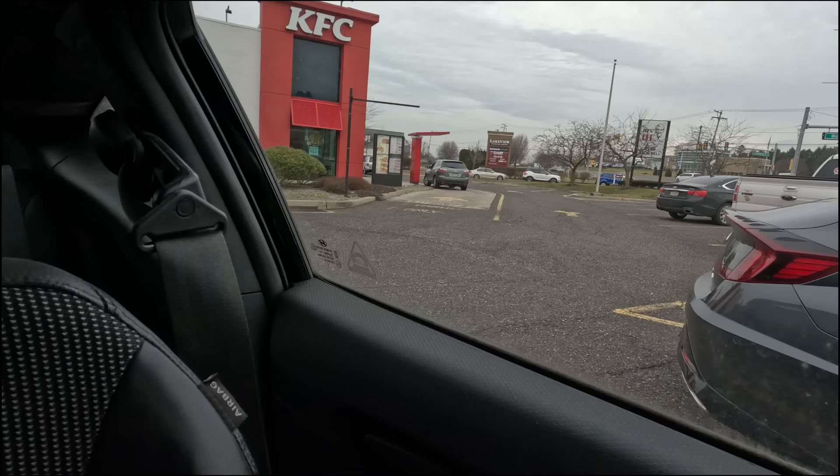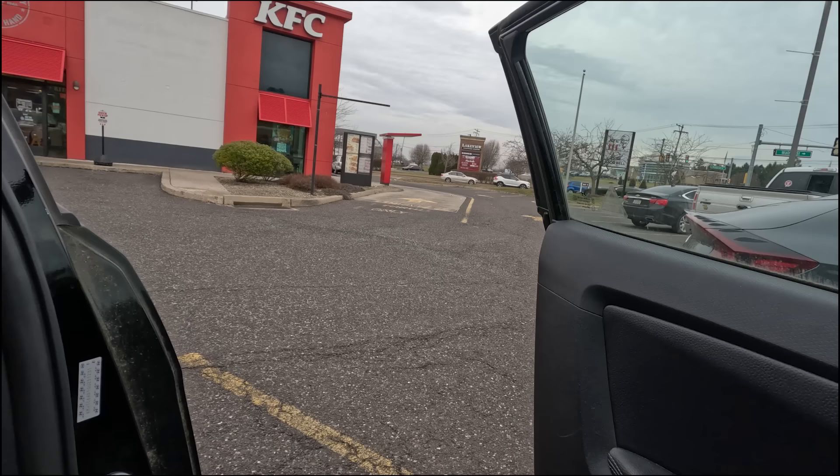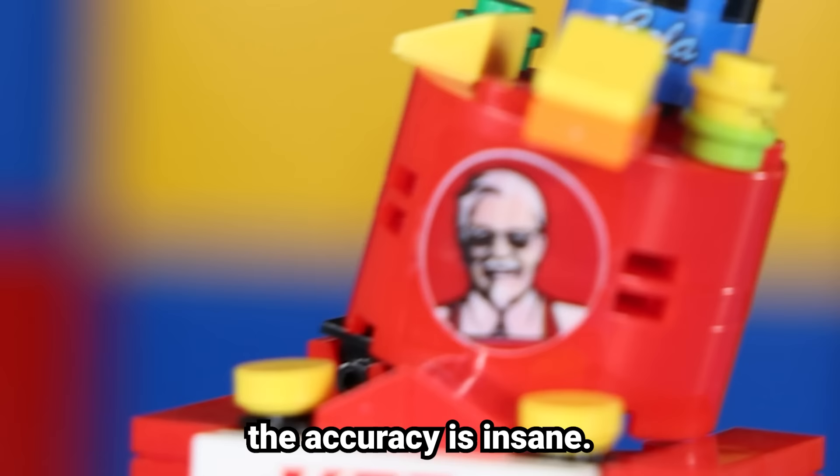It even smells weird. We literally had to drive an hour to get to this KFC — it's like the only KFC around here, no one eats KFC around here. They do have the bucket. The accuracy is insane. Oh my god. I drove an hour to get the world's most disgusting chicken nuggets. They taste like... how can you get a chicken nugget so wrong?